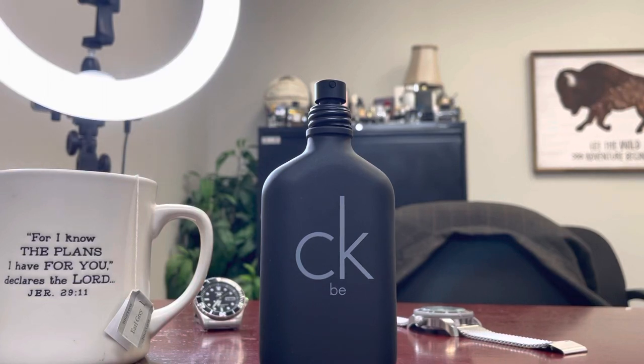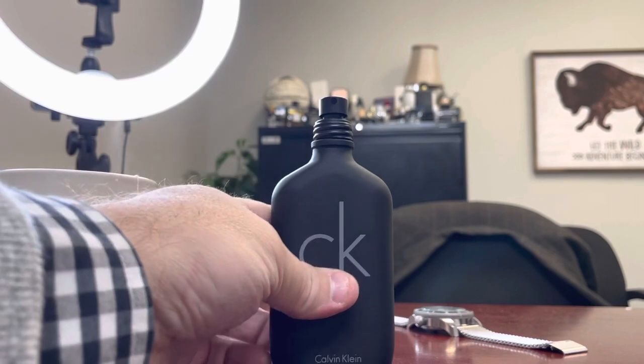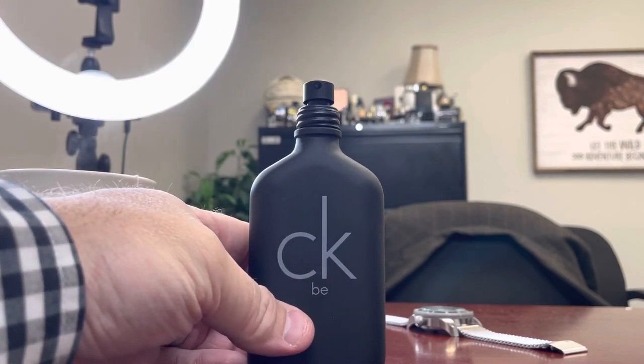Hey fragrance family, welcome to another two-minute fragrance review by Proverbs 27:9 Fragrances. Today's fragrance is going to be Calvin Klein CKB. CKB is one of my favorites from this line.